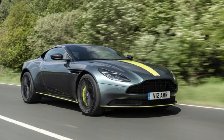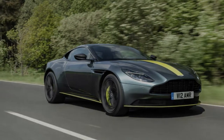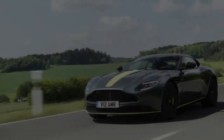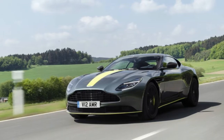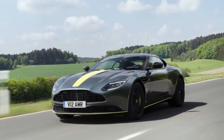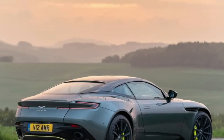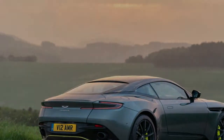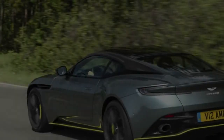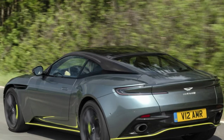The ride feels fine no matter the mode, though I prefer the middle sport setting. To me it offers the best combination of a fine ride with near-zero body roll in corners. Sport plus makes the car feel a bit too twitchy, too edgy. Keep in mind, this is a big grand tourer, not a sports car — though with 630 horsepower it can be a hooligan if you want. Even this racier AMR model is meant to travel tremendous distances in no time, not necessarily carve up Laguna Seca, though that would be fun too.